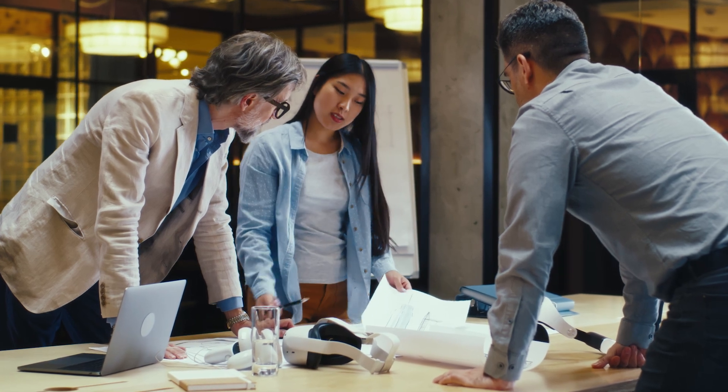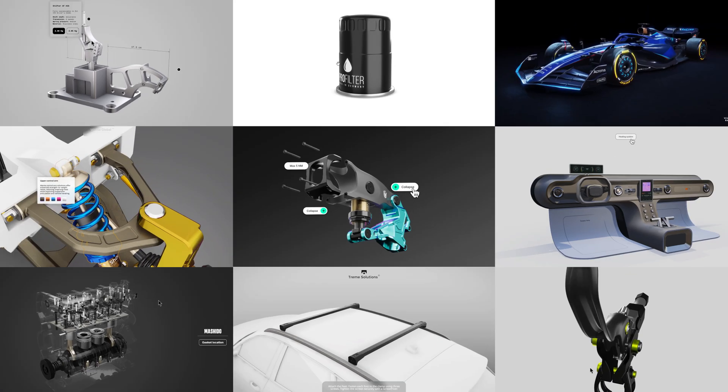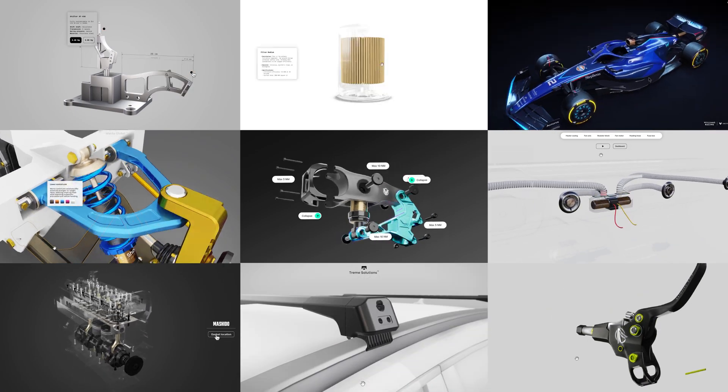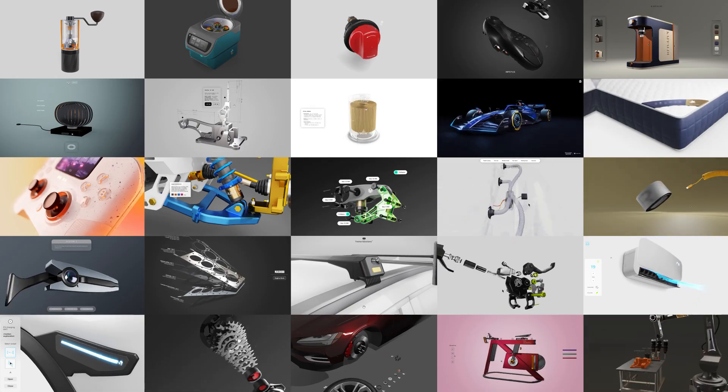With Vectory, it's not just about efficiency — it's about rethinking how businesses work with 3D overall. The result? Faster workflows, smarter teamwork, and interactive designs. All from one platform.